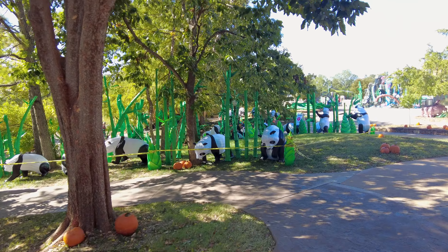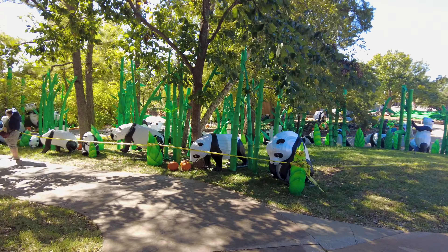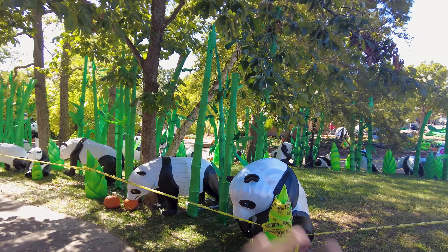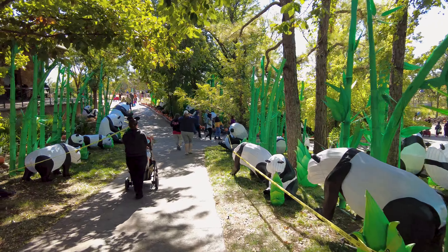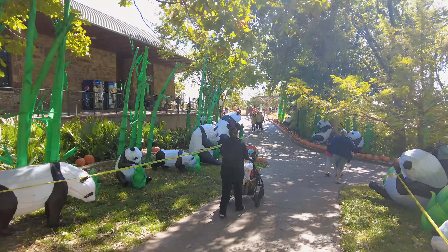This has nothing to do with Halloween — they're actually getting ready for Christmas. They have these light-up animal decorations, like pandas, throughout the entire zoo. It's like Christmas lighting at the zoo, but that will be a video for the future. Right now we're going to the kids area to do the trick-or-treat trail.